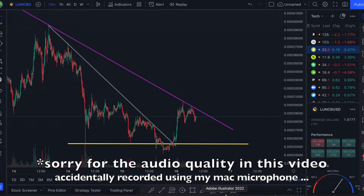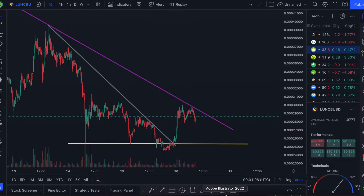Welcome to the BC Finance channel. Today we're going to be talking all about Luna Classic — where we stand right now, this 25% pump that just happened, and why we could be seeing a much larger pump. If these videos helped you at all, I'd really appreciate if you hit that subscribe button and the like button on this video.